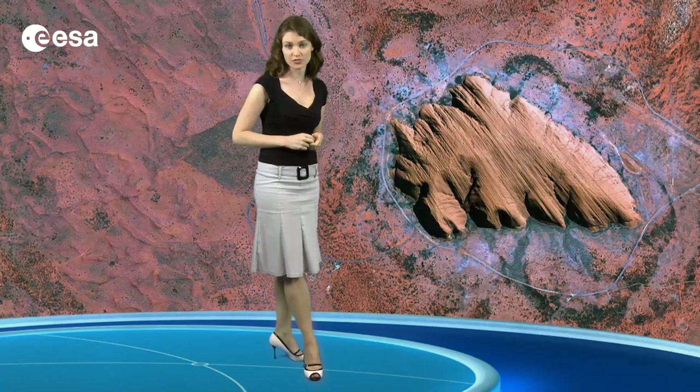Hundreds of millions of years ago, this part of Australia was a shallow sea. Layers of sandstone settled on the ocean floor and were compressed. Then these hardened horizontal layers were uplifted and tilted almost 90 degrees upward to their present position. The rock eroded slower than the surrounding softer deposits until the monolith stood high above an otherwise flat surface.